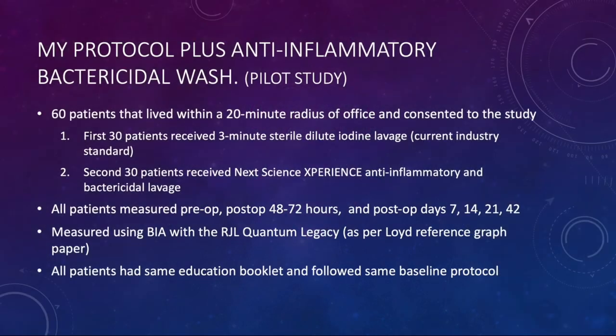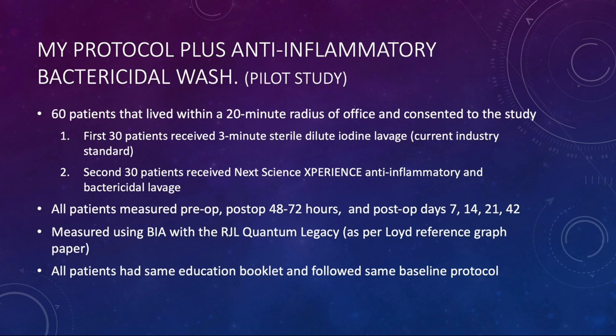Our pilot study was my protocol plus this anti-inflammatory bactericidal wash compared to the sterile iodine lavage. We used 60 patients — 30 in each group. I made sure patients lived within a 20-minute radius of the office and were consented to come in multiple times post-operatively, since I'm trying to have patients avoid extra steps and long drives. All patients were measured pre-operatively as well as post-op at 48 to 72 hours, and again at days 7, 14, 21, and 42. All were measured using the same bioimpedance assessment device — the RJL Quantum Legacy — the same device used in the Lloyd reference paper. All patients had the same education booklet and followed the same baseline protocol, the only change being the intraoperative lavage.